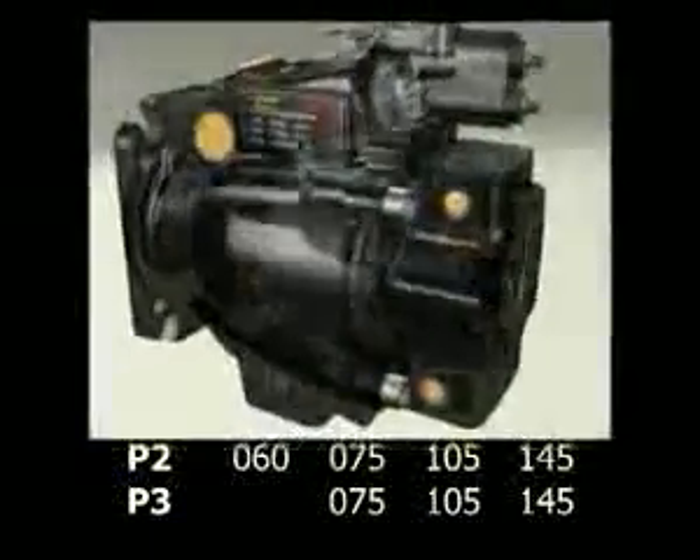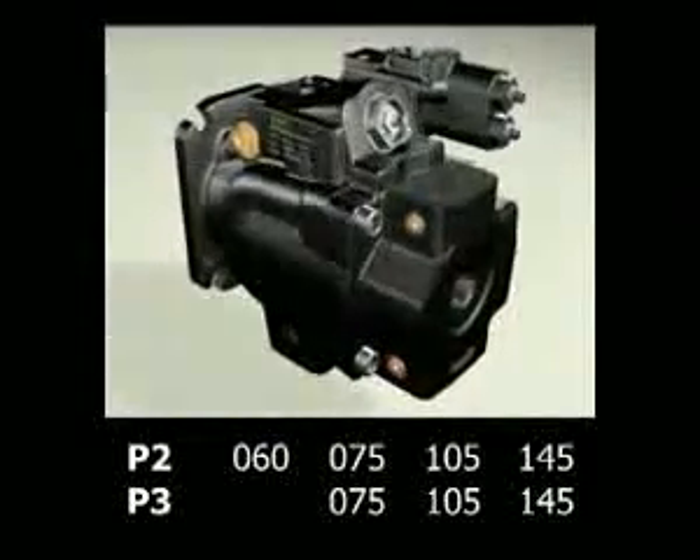Rated to 320 bar in continuous pressure, this family of pumps is available in four displacements.